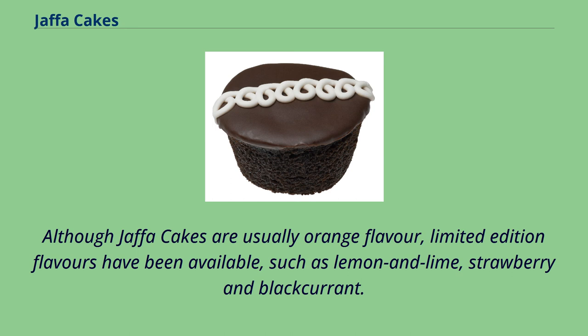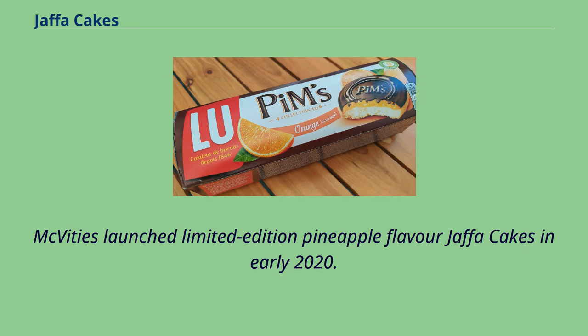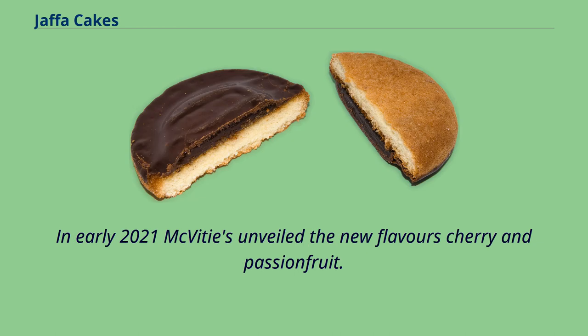Although Jaffa Cakes are usually orange flavour, limited-edition flavours have been available, such as lemon and lime, strawberry and blackcurrant. McVitie's launched limited-edition pineapple flavour Jaffa Cakes in early 2020, and in early 2021 McVitie's unveiled the new flavours cherry and passionfruit.